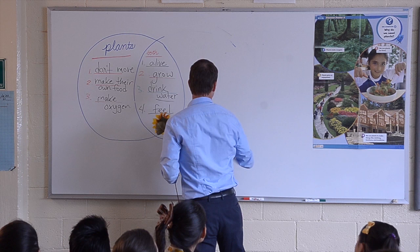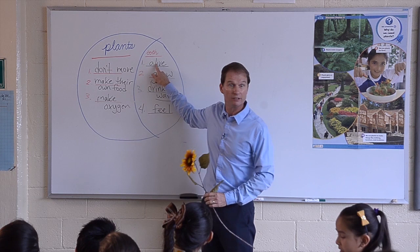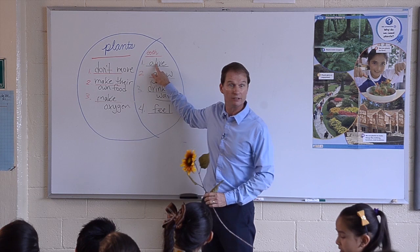You've already told me a lot about plants. We know that plants don't move, but they're alive. They make their own food, they grow, they make oxygen, they drink water, and they feel. You know a lot about plants already — that's wonderful.